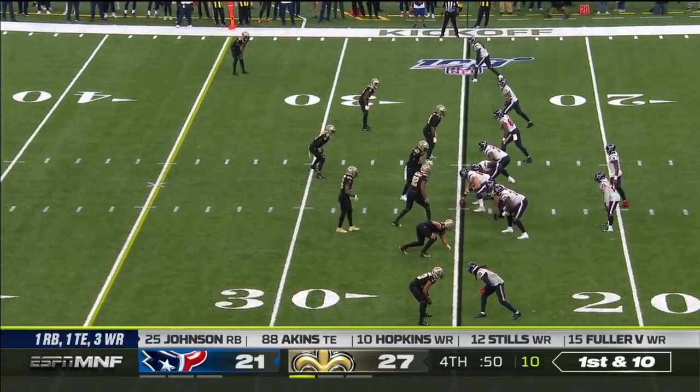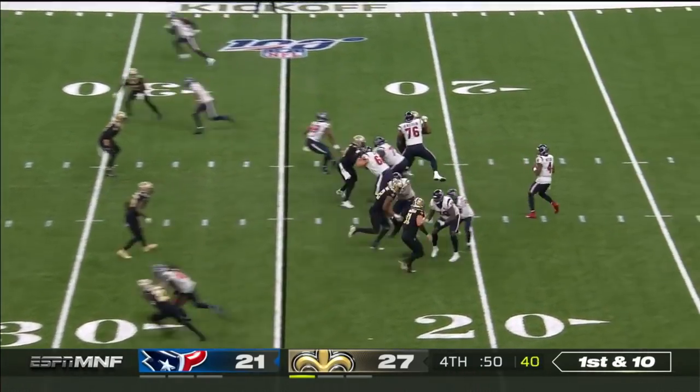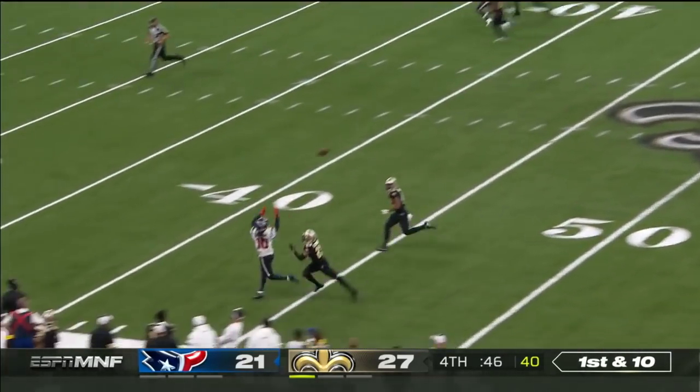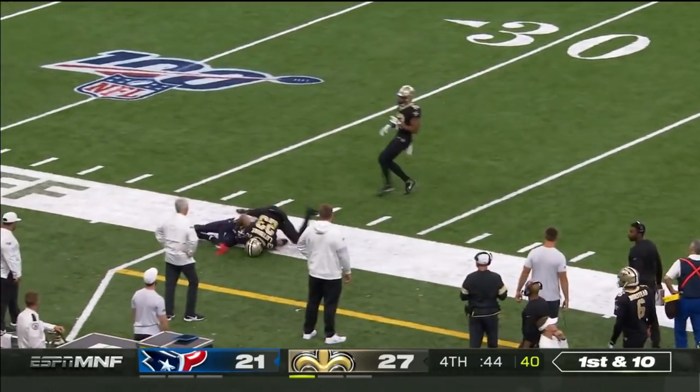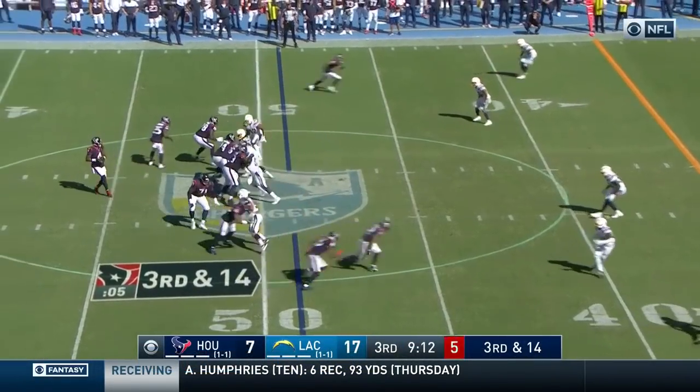The Saints are going to sit back and play a little soft zone coverage, I think — make him throw the ball in front of you. But Watson goes downfield and he connects. DeAndre Hopkins has the Texans in business.